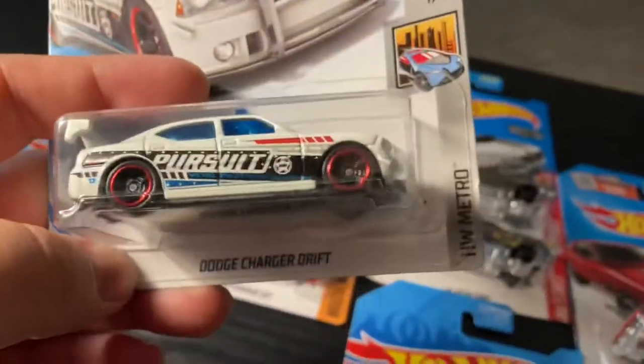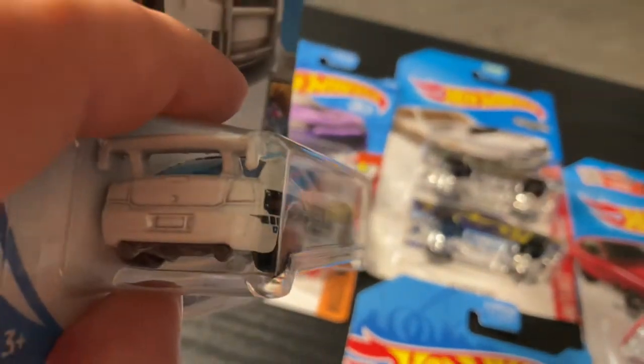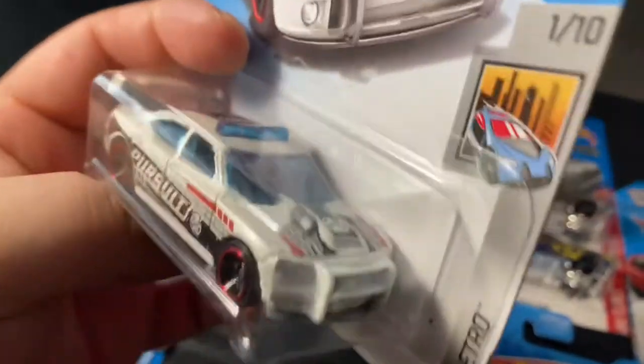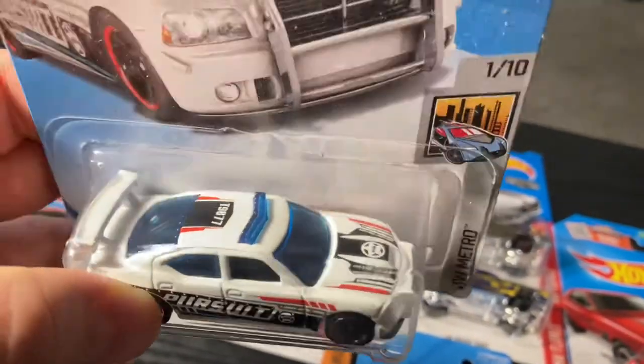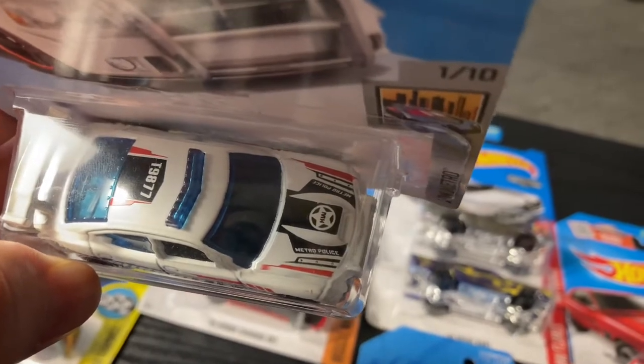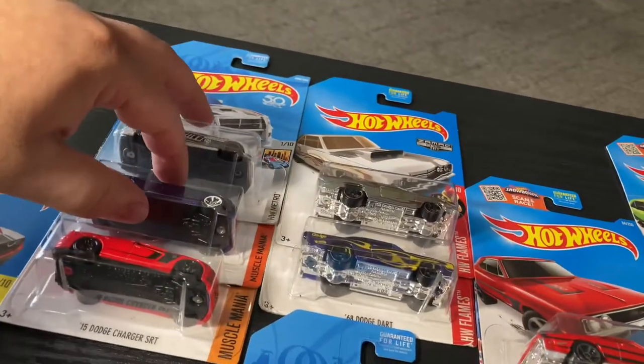From the Dodge Chargers I also have the drift car — it's got a big wing on the back and police lights on top. Metro police — the police drifting.